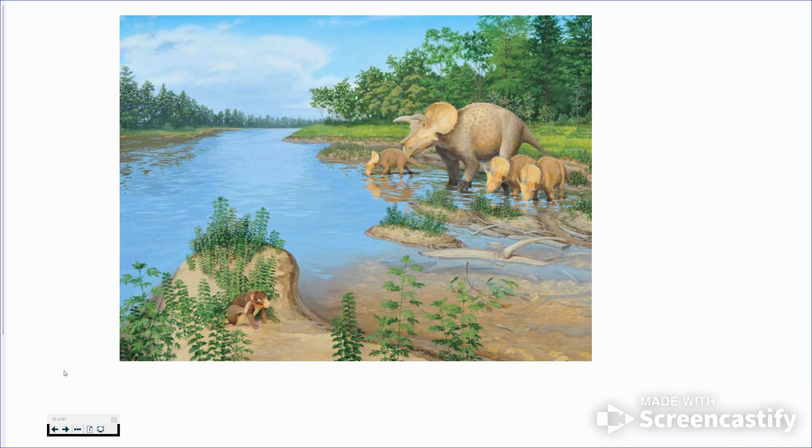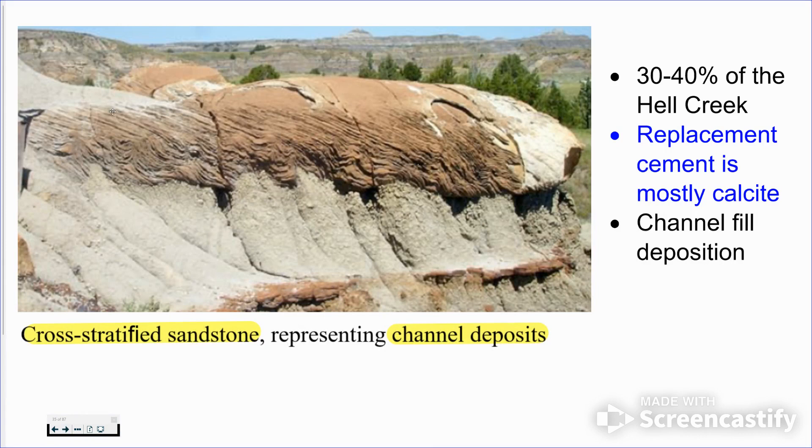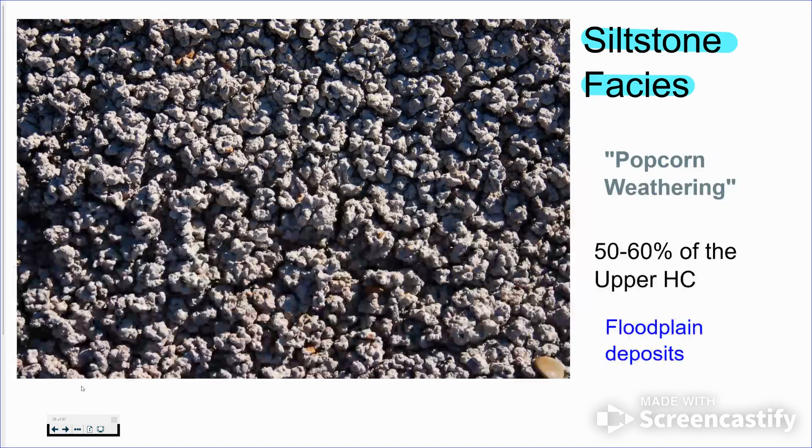This is pretty much what it looked like — today it looks like a desert condition, but back then it looked like Florida. To interpret the environment, we look at the rocks. A lot of sandstone here suggests a river channel, and you can see the cross-bedding from sand being deposited. We also have siltstone, which indicates flood-plain deposits where water would overflow the banks and lay down clay and fine material.